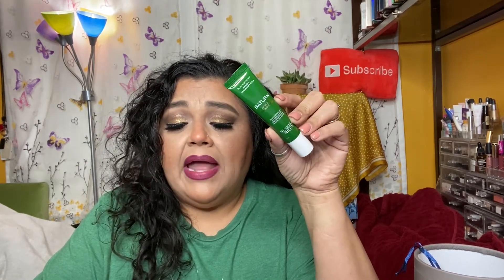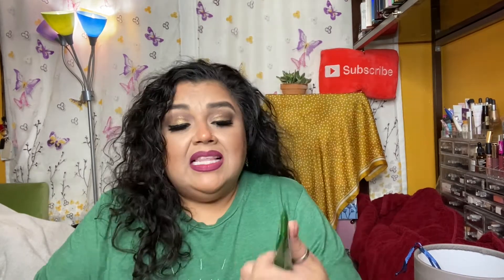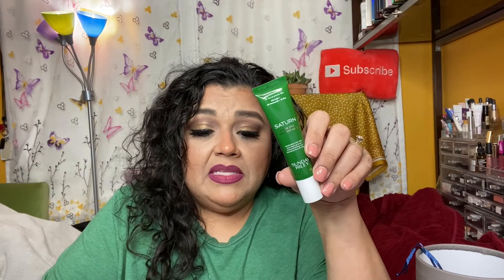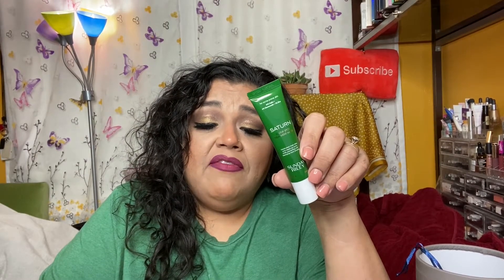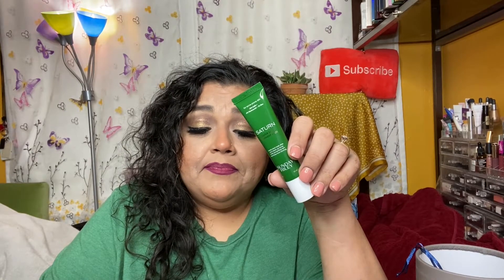The next item is from Sunday Riley — this is the Saturn Sulfur Acne Spot Treatment Mask. It clears up acne while preventing new blemishes from forming. It's 15ml, half an ounce. This size retails for $20, and I have a 20% off discount code if you're interested. It's described as a medicated spot treatment turned face mask that helps clear up maskne while preventing new blemishes. You apply a thin layer as a spot treatment or mask, let it dry completely, and wash off with warm water.